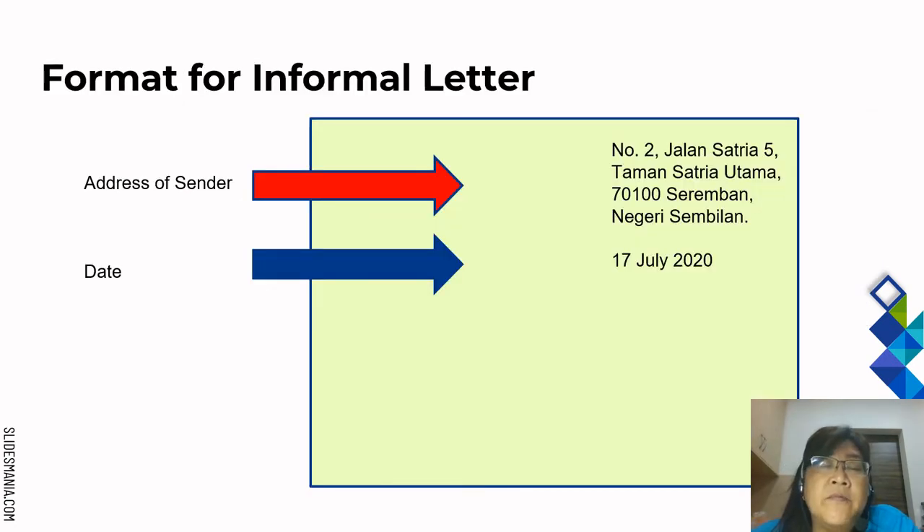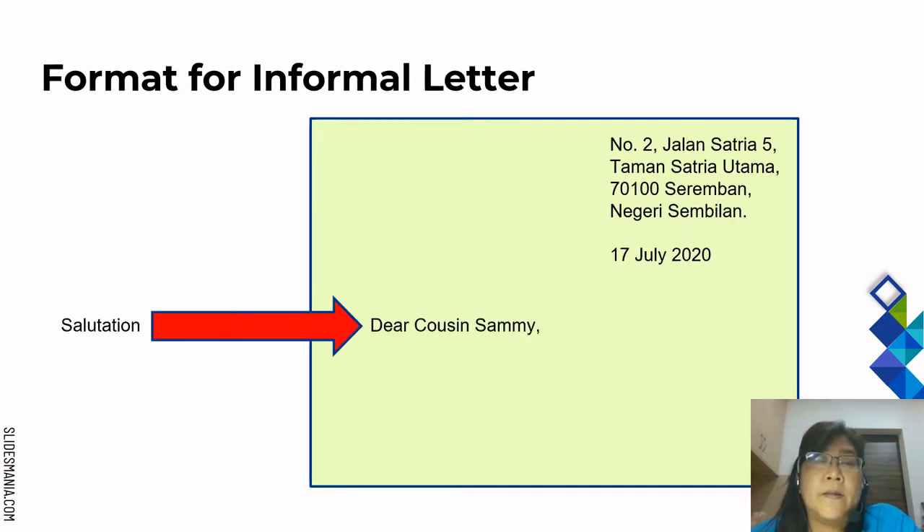Let's look at the format for an informal letter. First, write the address of the sender — for example: No. 2, Jalan Satria 5, Taman Satria Utama, 70100 Seremban, Negeri Sembilan. Make sure you write all the commas and the postcode. Then write the date — 17th July 2020 — and remember to write the month in full. After that, write the salutation: Dear Cousin Sammy. Don't forget to write the word 'Dear'.